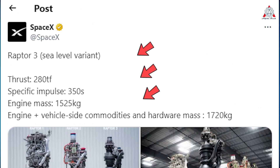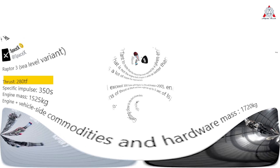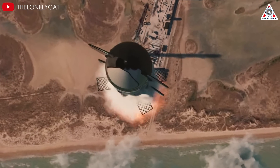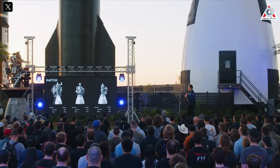In August, SpaceX released a range of specs for the latest Raptor 3 hardware. However, SpaceX's chief engineer Elon Musk hinted at an even newer engine he called the Raptor 3X. If Raptor 3 has a thrust of 280 tons, the Raptor 3X is expected to produce up to 300 tons of thrust — nearly half the thrust of the legendary F1 engine on the Saturn V. The Raptor 3X's thrust-to-weight ratio exceeds 200, and the ultimate goal is to achieve 10,000 tons of thrust at liftoff, essential for heavy lift missions and deep space exploration. This aligns with data on Starship V3 presented by Elon to SpaceX employees in April this year.